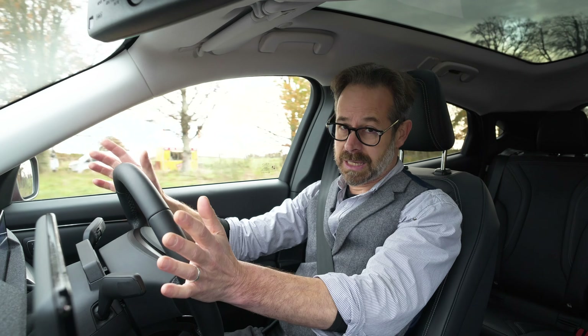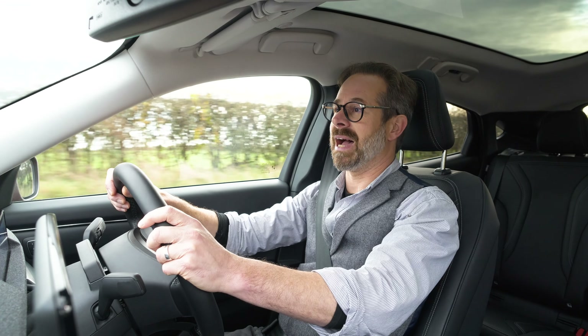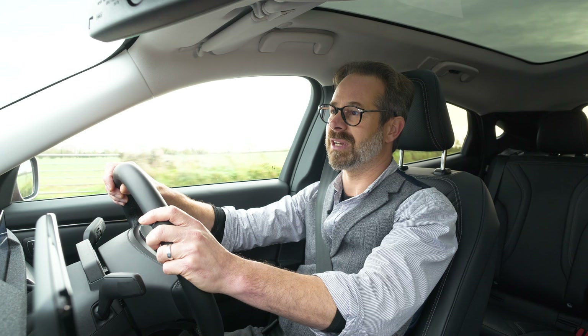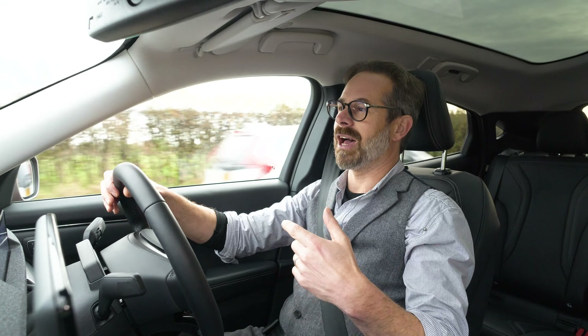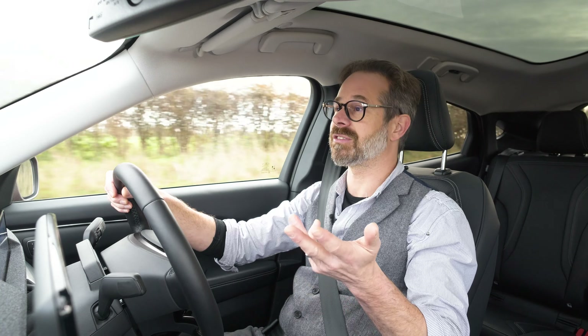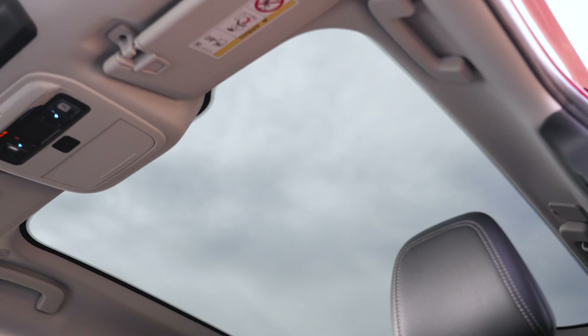If you're looking at a slightly earlier Mach-E in the used market, the spec arrangement is slightly different — the standard spec was lower and a tech pack was available. This tech pack included the motorized tailgate, adaptive cruise and lane assist, park assist with the 360-degree camera system, and the pan roof as well.